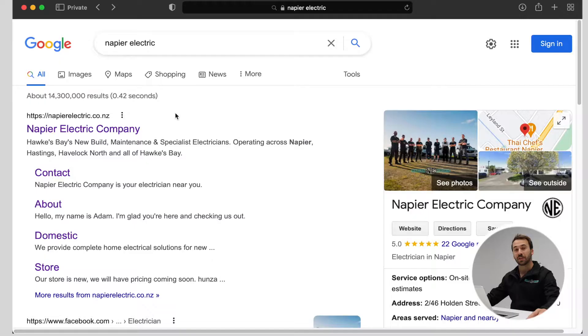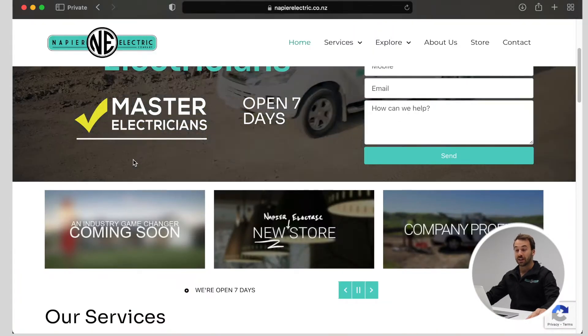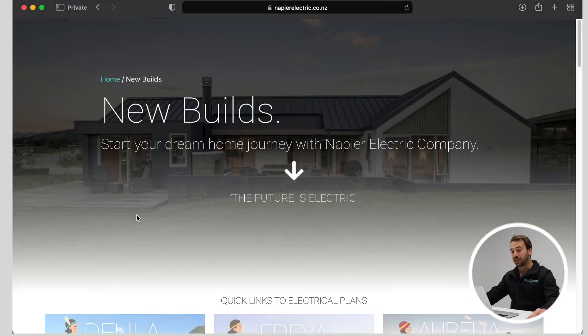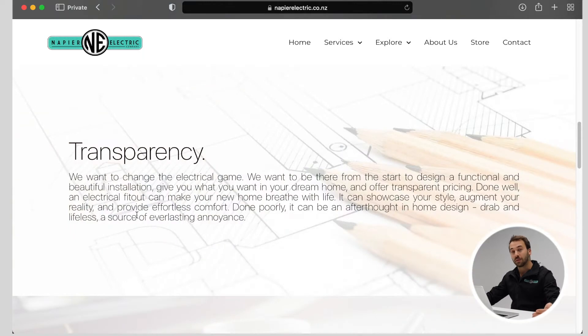So you've typed Napier Electric into search and clicked on our website. Once you're on our website, scroll down to the industry Game Changer section and click on the box. From here you can see our new build section. Scroll down to read what we're trying to simplify and the transparency behind it.